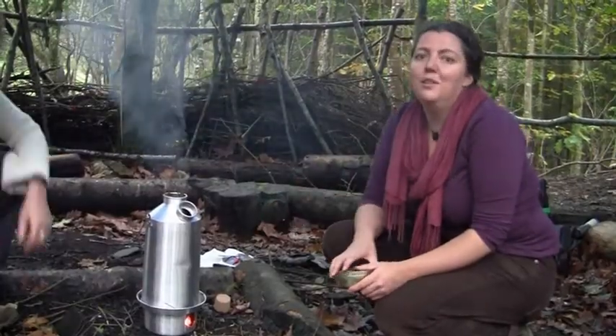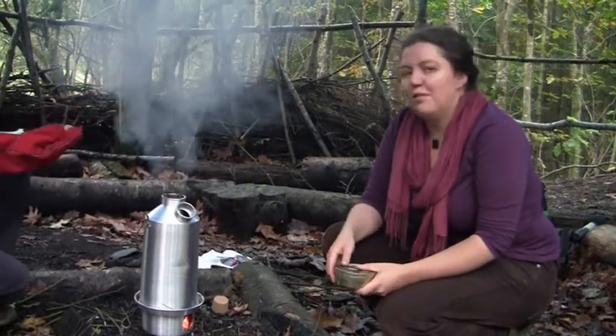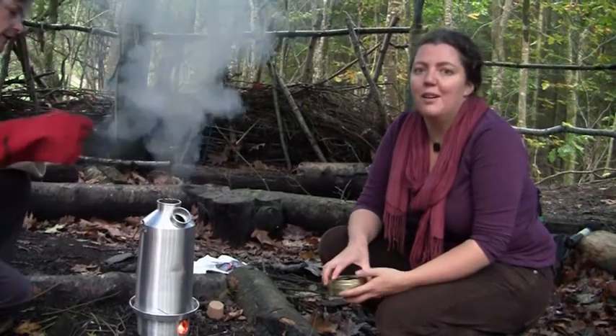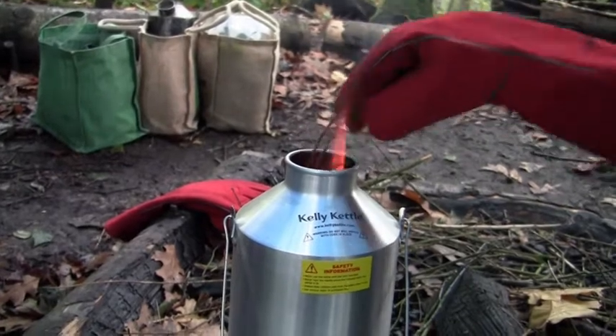Here we've got a Kelly Kettle, or some people call it a storm kettle. It's a really good way that you can have a cup of tea when you're out and about in the woods, when you've got a group, and even if it's windy and rainy you can have a cuppa.